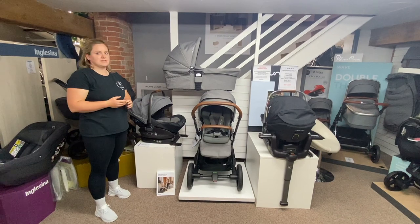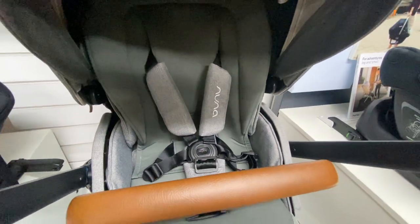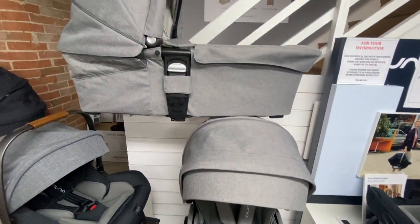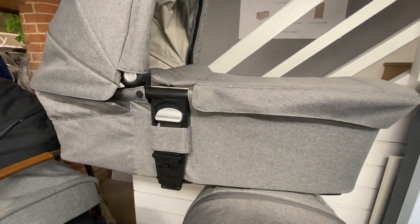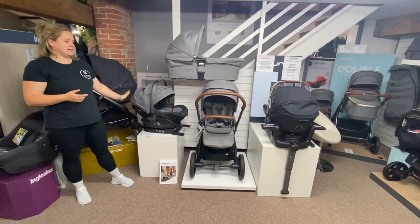One of our really popular travel system bundles is the Nuna Mixx Next, here on display in granite, and just over there on the stand is the Pippa Next car seat, which is bundled together with your stroller and your carry cot. We've also got the Arrow, which is a lie-flat car seat, here on display too.